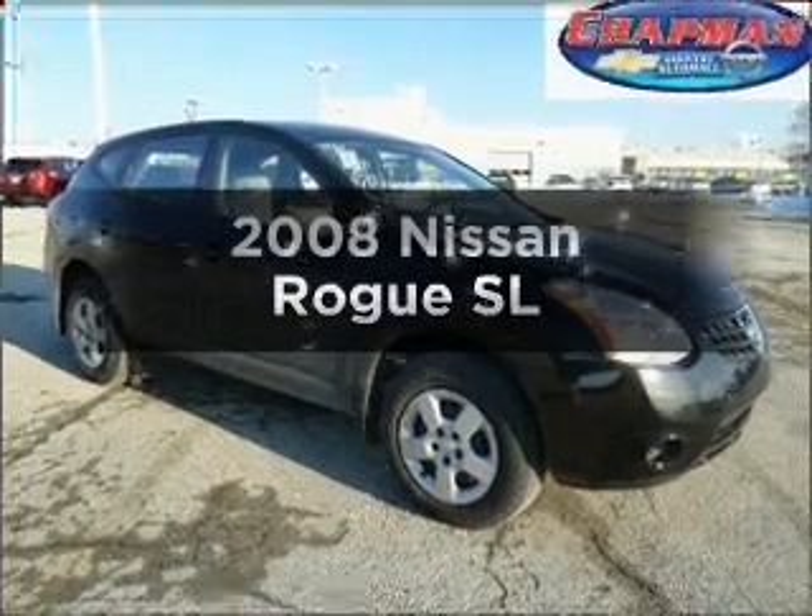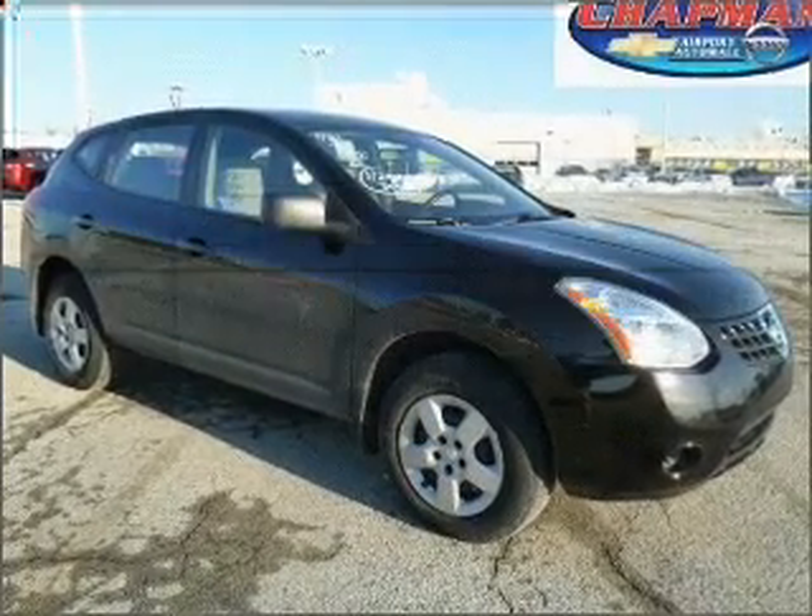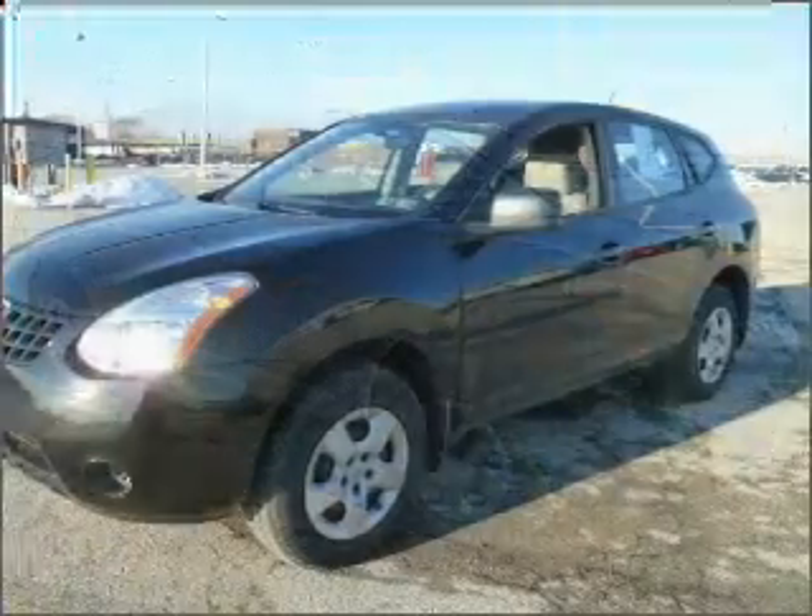Check out this 2008 Nissan Rogue. Everything you need under one roof with this great vehicle.